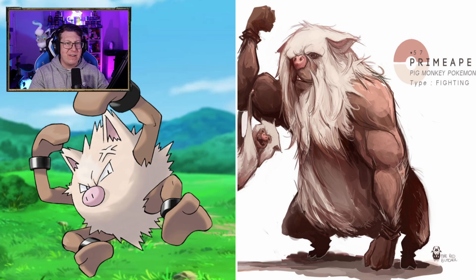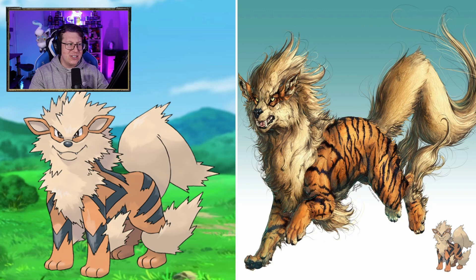Growlithe looks pretty cute. I do love that — it looks pretty cool. Arcanine is kind of different though. Arcanine looking a lot more like a tiger, I think. The wisps in the hair and everything, the giant fangs — it looks very cool, very detailed.